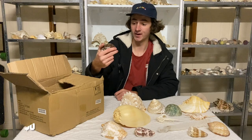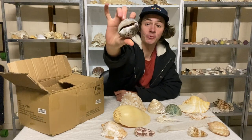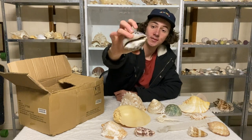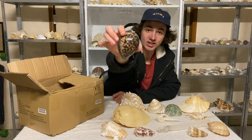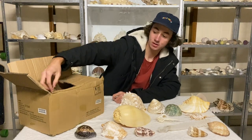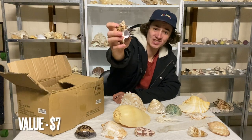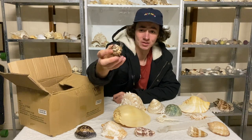A tiger cowrie — very common for me. I have a bunch of these and a couple of freak cowries. This one is really dark actually — you can see that on camera. All right, I want something crazy. Oh! A burnt murex — that's got really long spines on it, I've never seen them with spines that long. That's cool!